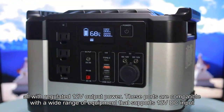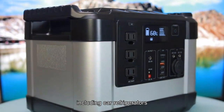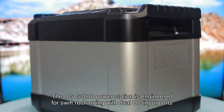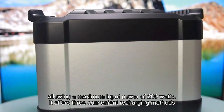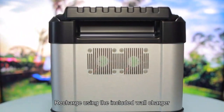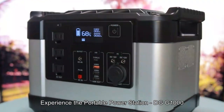These ports are compatible with a wide range of equipment that supports 12V DC input, including car refrigerators and CPAP machines. The DGG1000 power station is engineered for swift recharging with dual DC input ports, allowing a maximum input power of 200W. It offers three convenient recharging methods, including the included wall charger.